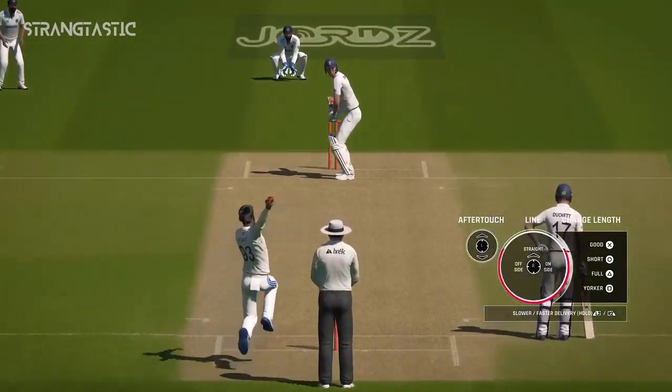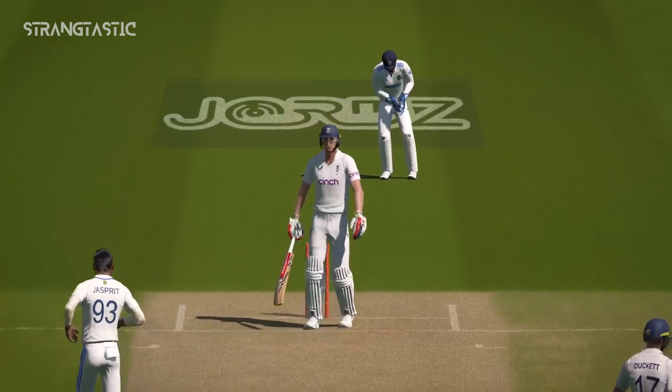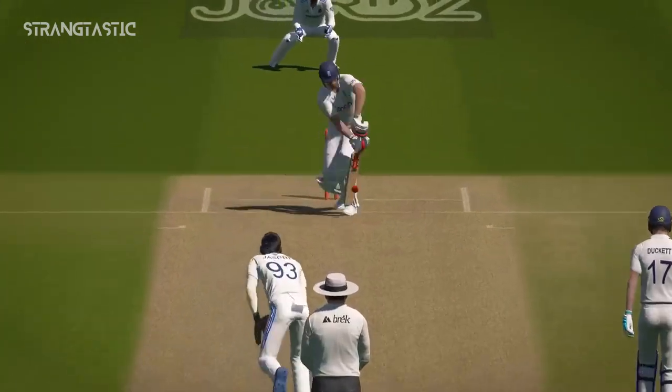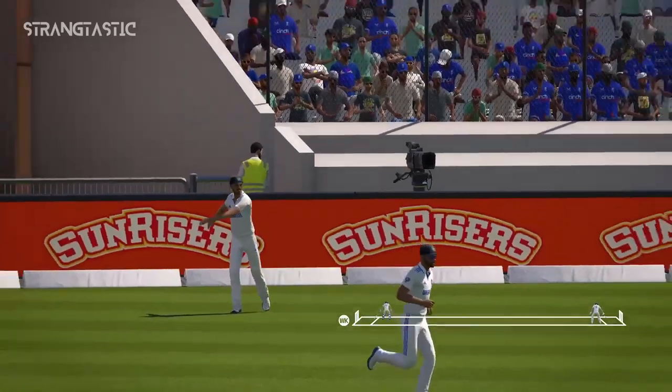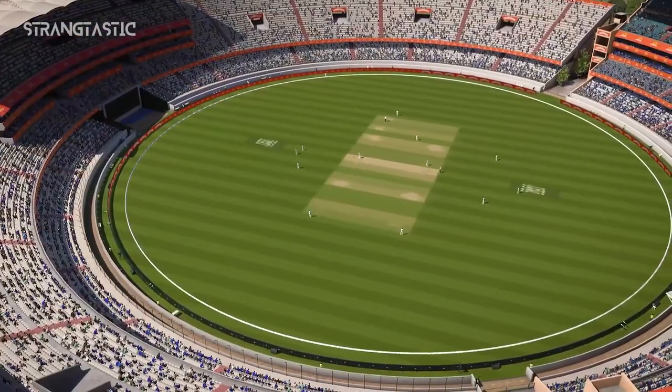Good defence. That's the over. England are one for none.